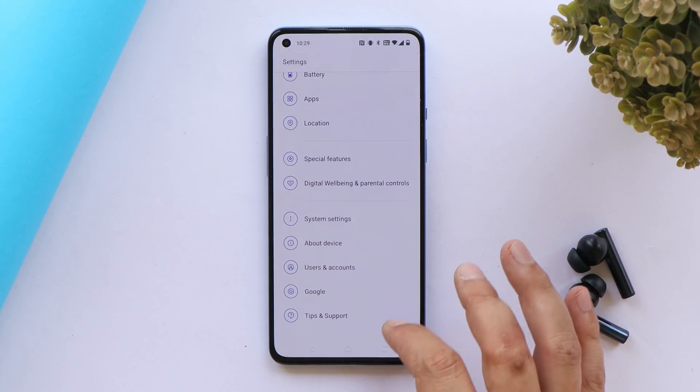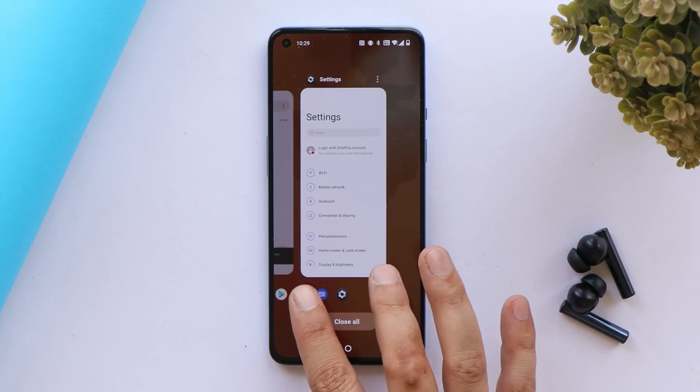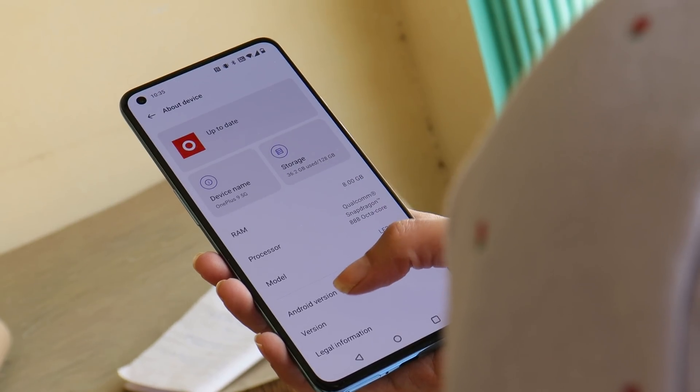After updating to C.48, I haven't seen any major issues or lags while using the device. I'll be thoroughly testing this build and will let you know whether any further improvements are present. So far, everything seems fine.